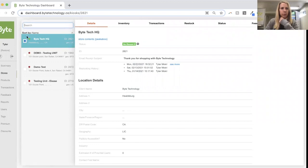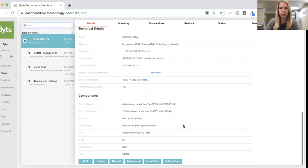Here I am in the Byte Technology dashboard. This is a demo account, and this kiosk is our Byte Tech basement kiosk. Going in and locking down is very easy. You can see it's green — the kiosk is live and transacting right now. All I have to do is come into the details page, scroll to the bottom, and come down here.